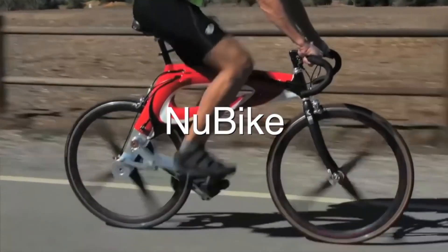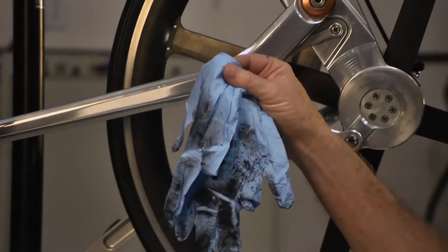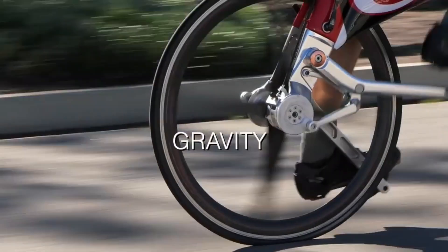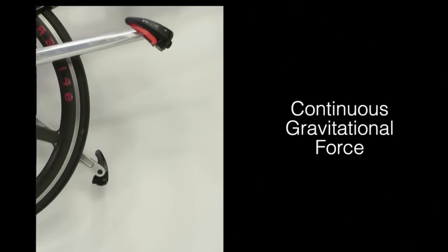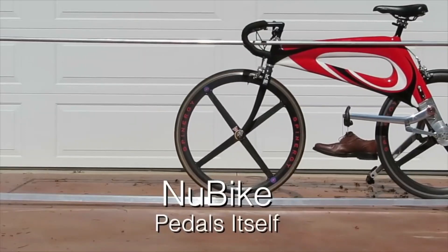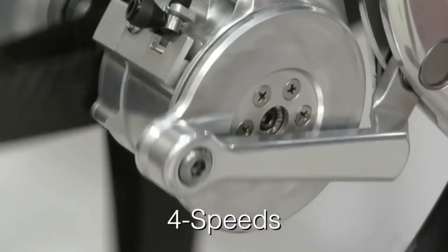The Nu Bike was also promoted on Kickstarter but unfortunately was not successful. The manufacturers had hoped to raise more than three hundred thousand dollars but only ended up raising four thousand dollars. Despite this, the bicycle is quite interesting — it uses levers instead of a chain to connect the pedals to the rear wheel, which the designers believe is a more efficient system that allows for more power.